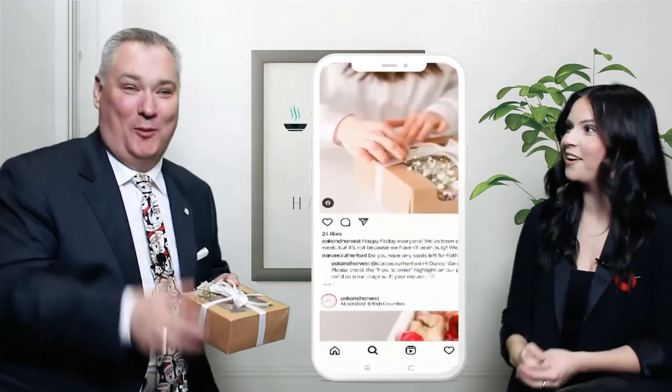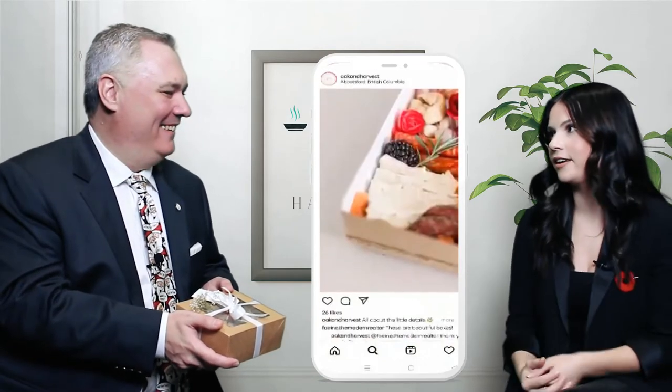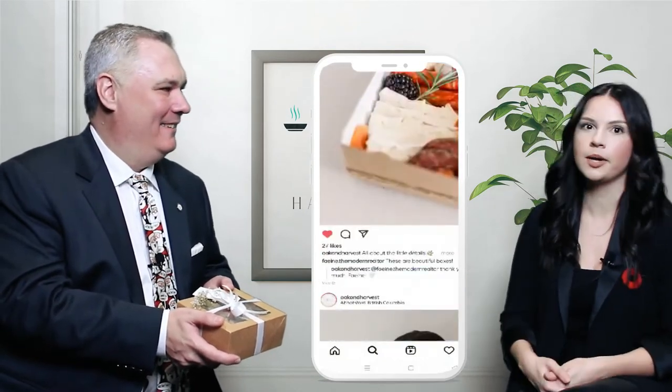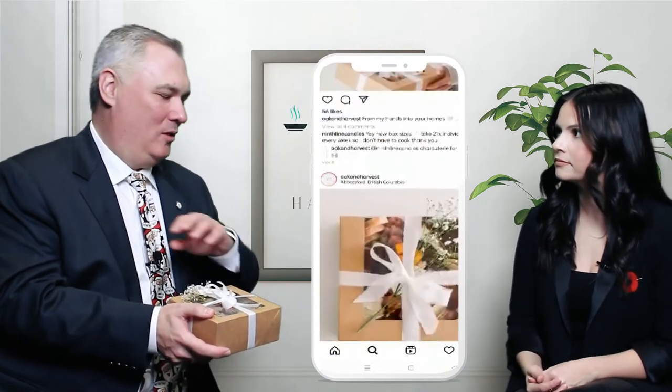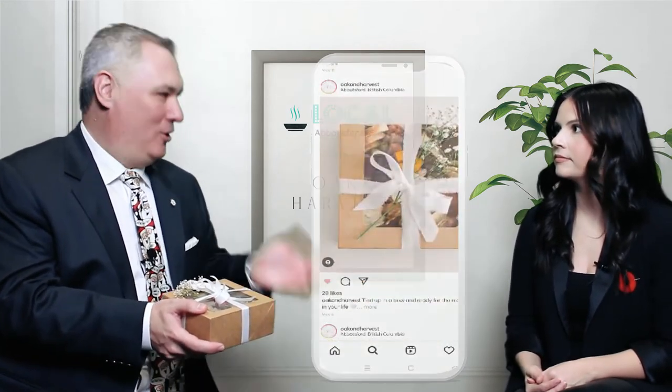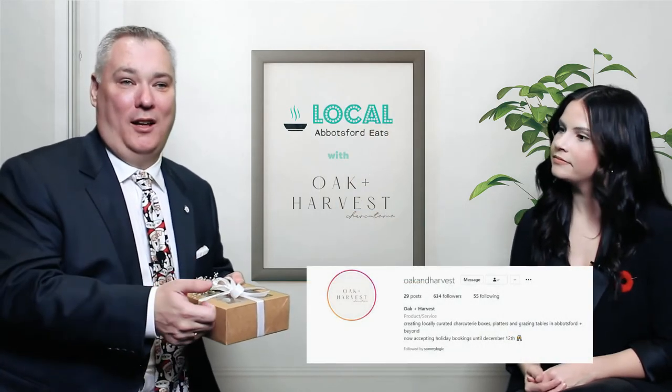The grazing tables have a whole variety of different cheeses, meats, bread, crackers — the whole thing. On our account we have tons of photos and pictures of everything, so everybody check it out. And don't forget to enter our contest which is coming up!